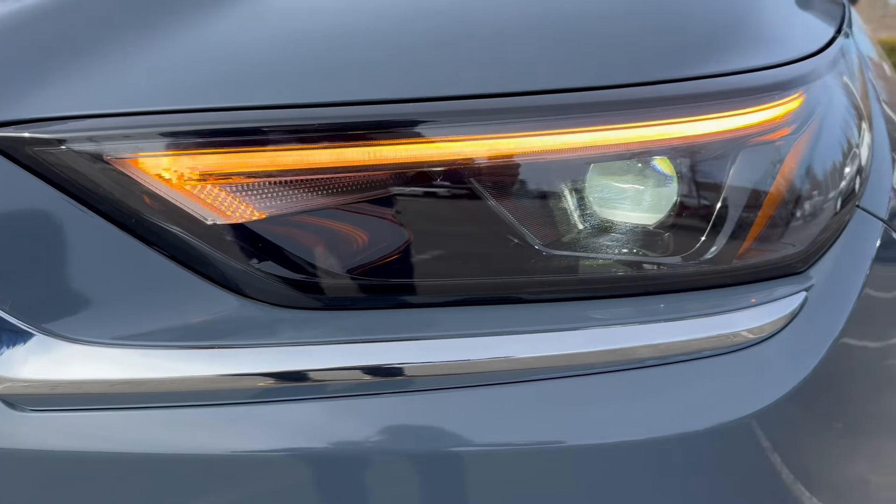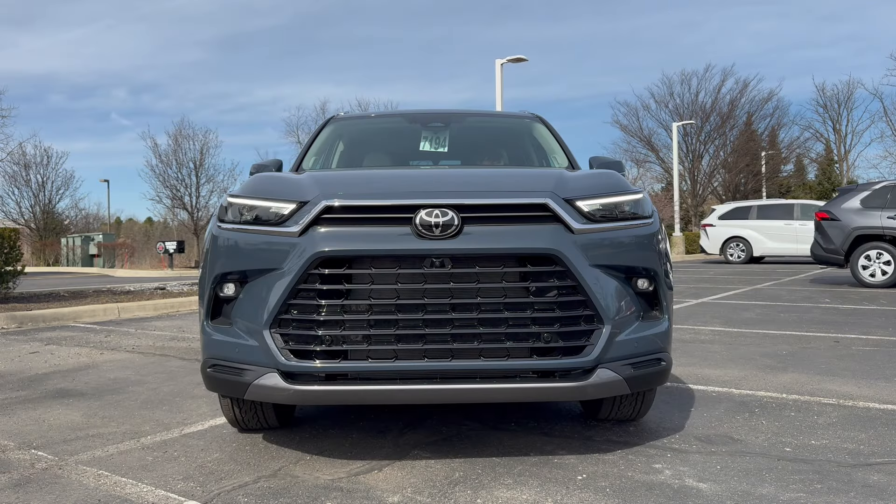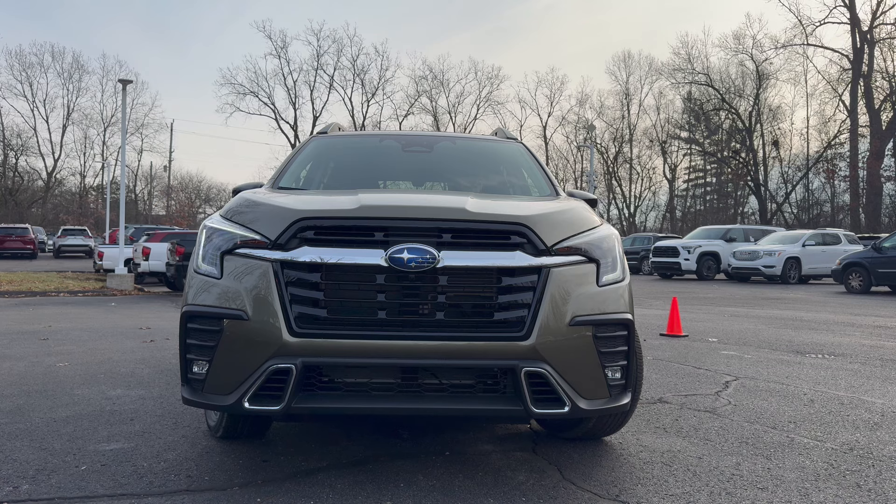Moving on to the headlights, the Grand Highlander will have a full LED design with fog lights down below and a projector-style LED headlamp — the turn signal will also be LED. The Ascent, on the other hand, will have a mostly LED headlight design with a projector-style headlamp and fog lights down below. However, the turn signal will be incandescent, giving the Grand Highlander 0.5 points for full LED lighting.